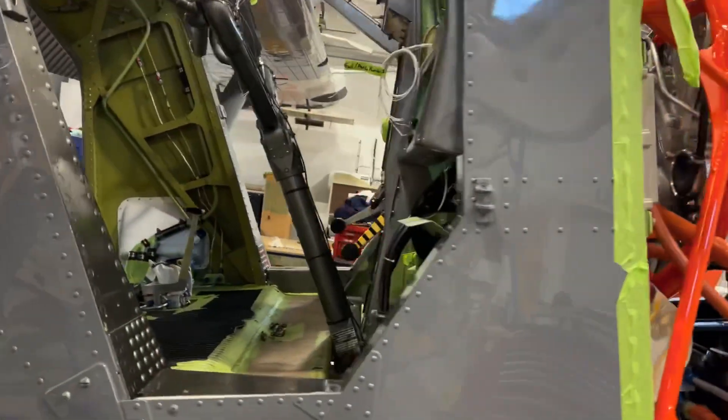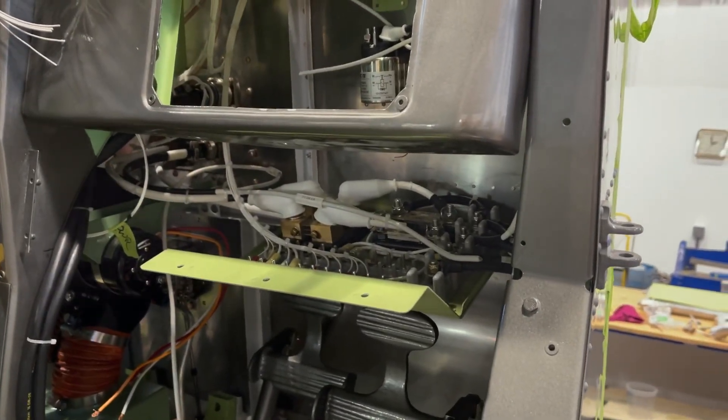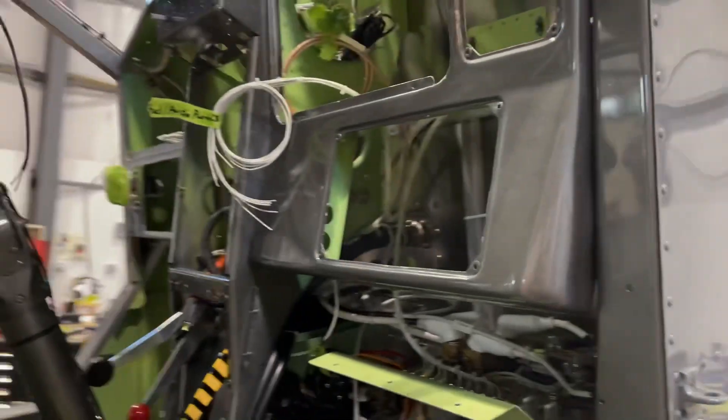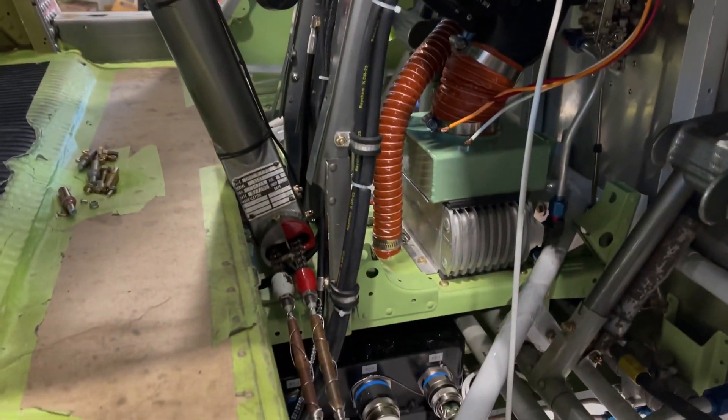Come around here — we've got our electrical distribution panel up in the front end, so this is going to bolt up there. The FADEC is installed.